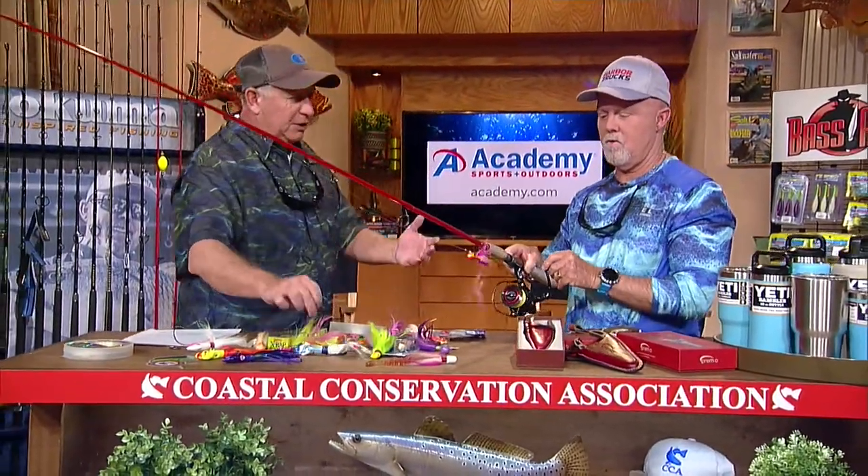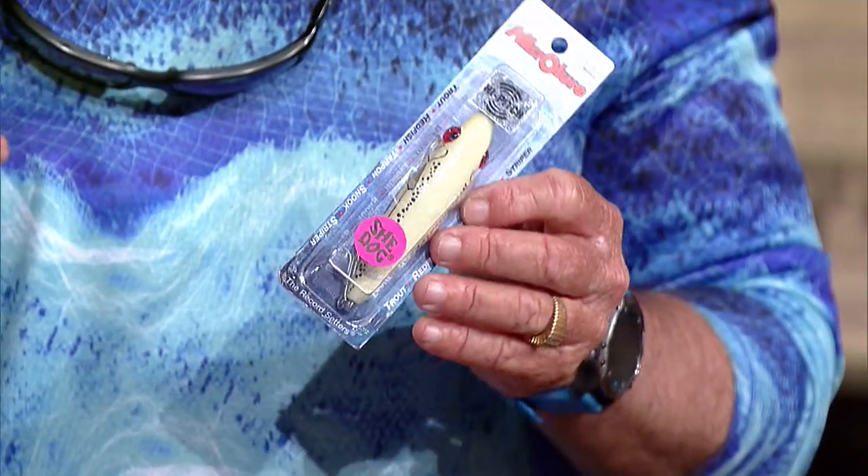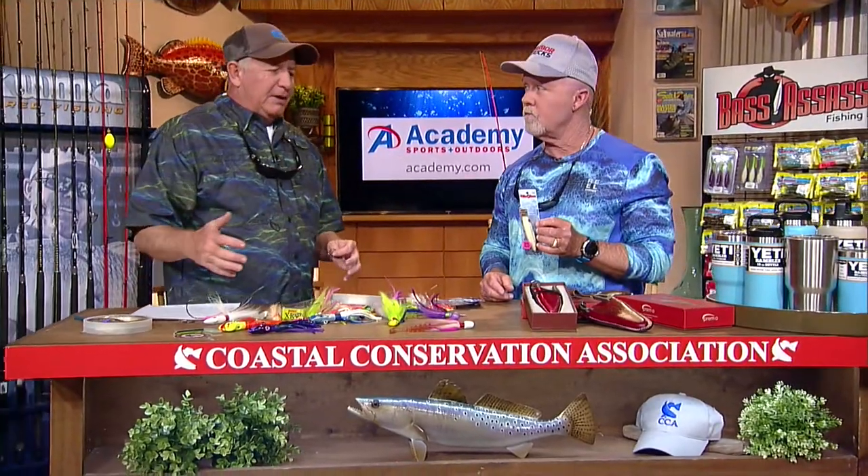If you're not using a jig, cobia will eat a lot of different baits. They'll hit a MirrOlure or any type of hard plastic fish imitator — even my brother caught one on a chartreuse bomber. If we're not targeting those spawning aggregations during spring and summer, we run into them on the wrecks. Between June all the way into September, a lot of cobia are caught on wrecks. You can mark the fish and catch them on jigs or live baits.